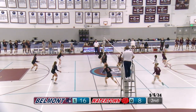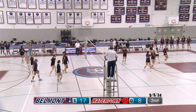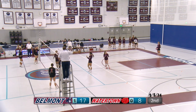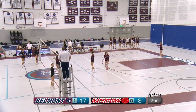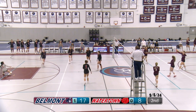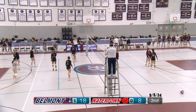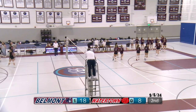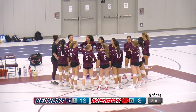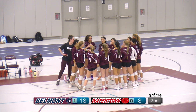Watertown serves it over. Sofia with a really good back set — a really strong hit by Wenchi. Katia serving for Belmont. Watertown gets it up but some not-so-good passes; unable to get it back over to Belmont. Watertown takes another timeout — their second of the match. Belmont with a ten-point lead. If we keep it up like this, we'll have this game over within three sets. One, two, three, Belmont!